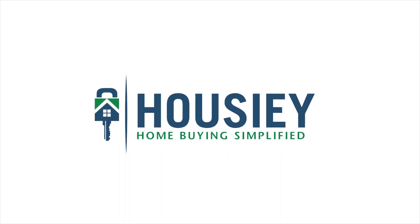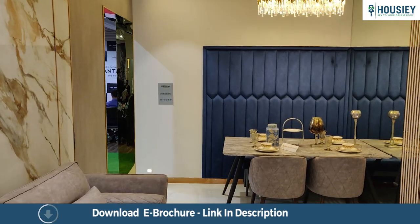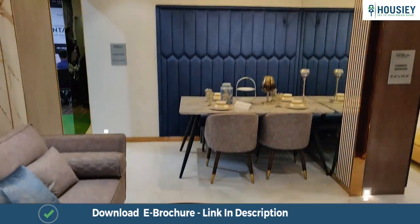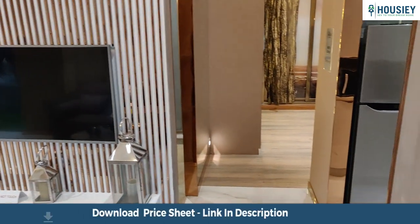Hello everyone and welcome to Howzee. Today we will be doing the 1BHK and 2BHK sample flat tour of residential project Paradigm and Telia by Paradigm Realty in Oshivara.